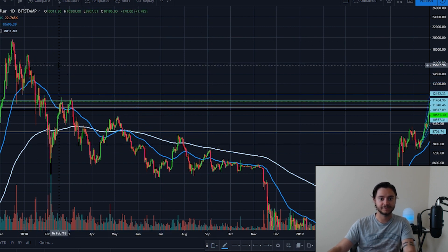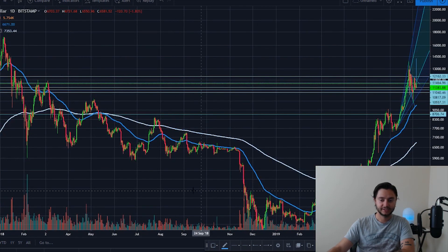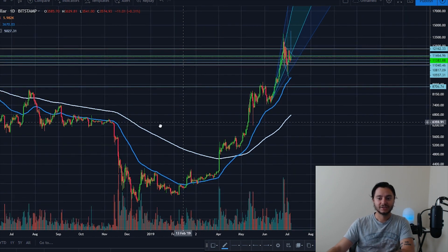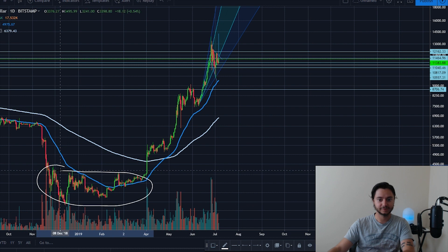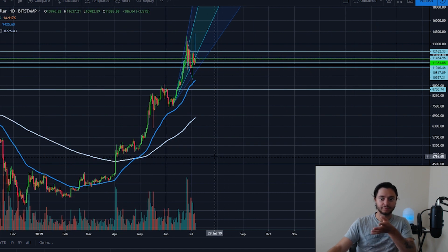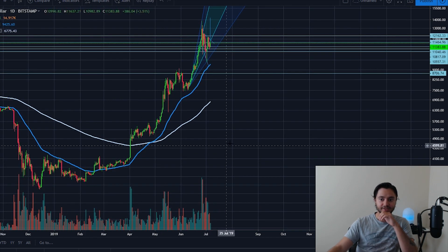Everyone's already seen the 2018 descending triangle — at the end of that we broke down, and that was just the macro trend playing out. It was a very bearish pattern and ended up with prices dropping a lot. Now, since April, we've broken out of an ascending triangle — it's much smaller but seemingly very powerful. That ascending triangle has already increased Bitcoin's price over 200% and Litecoin over 500%, with a lot of explosiveness coming out of this move.